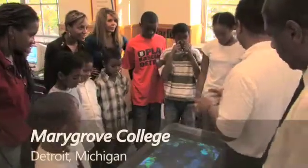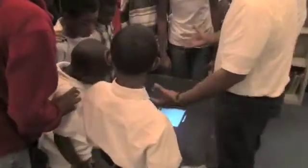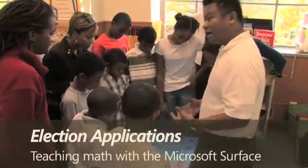What we have here is called the Microsoft Circuit. It's a brand new computer coming out by Microsoft — it will be coming out next year. You learned about the Electoral College, right? I'm going to teach you about the Electoral Math. This is an application that we wrote and is currently being used at MSNBC, so you get to see this on TV.